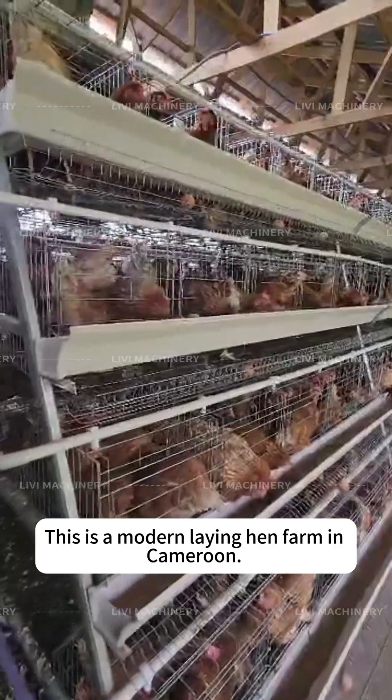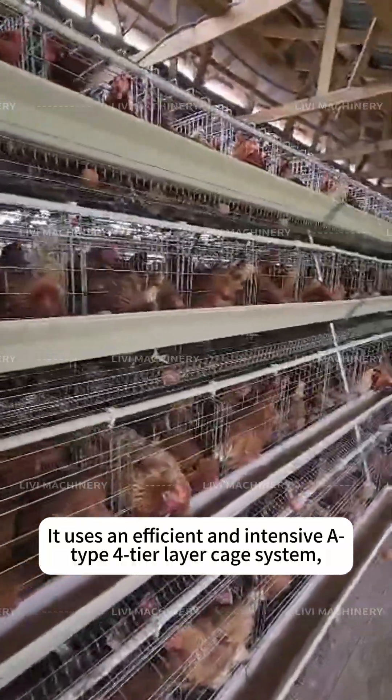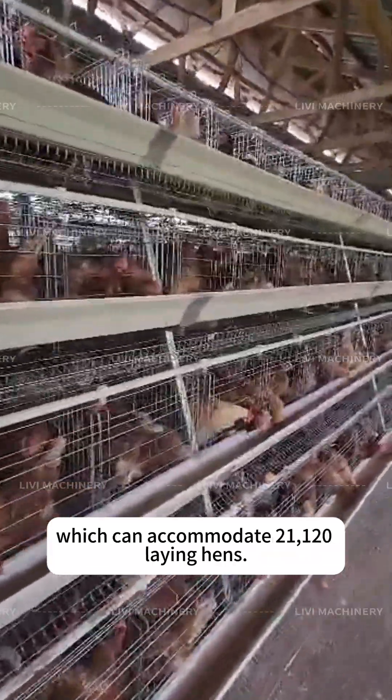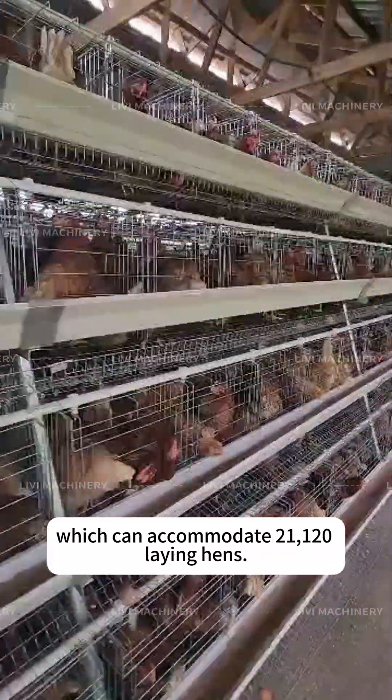This is a modern laying hen farm in Cameroon. It uses an efficient and intensive type 4-tier layer cage system, which can accommodate 21,120 laying hens.